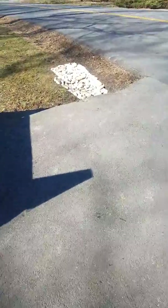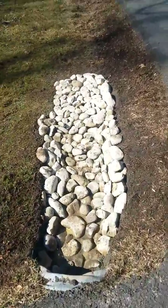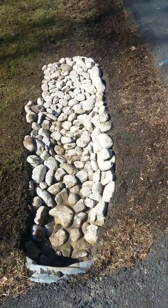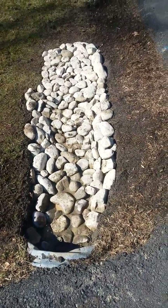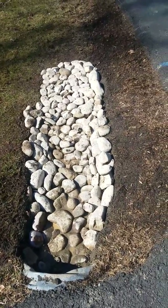We did the same thing here — as you can see in the morning, we created a swale here with beautiful river jack rocks, and this will help a lot with the upcoming rainy season.